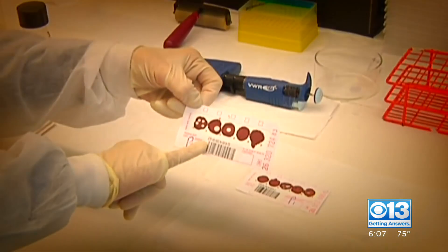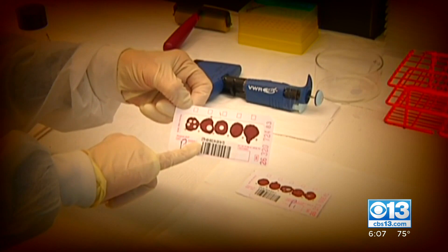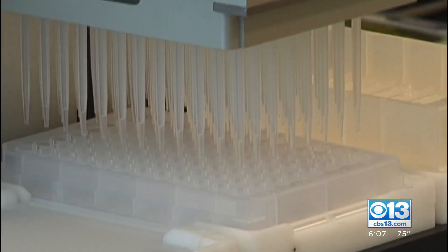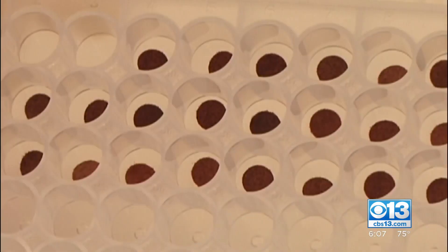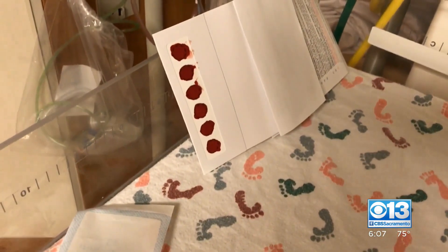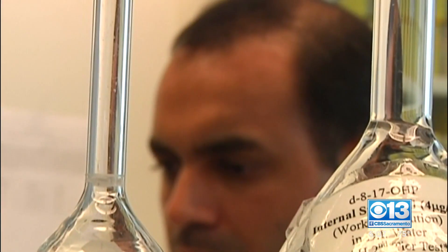The leftover blood spots become property of the state and may be purchased for approved outside research without your knowledge or consent. The state stresses that research could lead to future life-saving tests and treatment, and they insist the blood spots are de-identified before they're given to researchers.